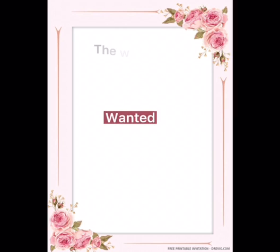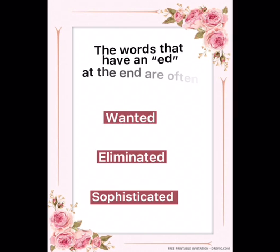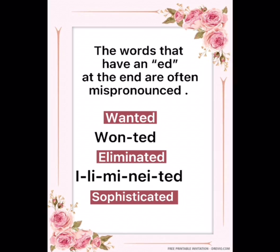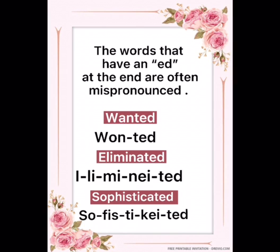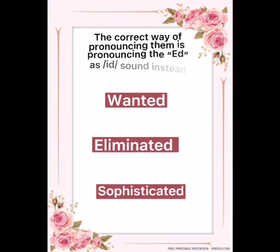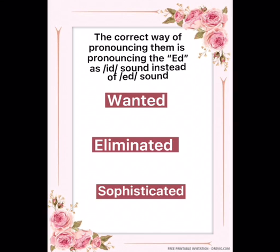Words that have an '-ed' at the end are often mispronounced, such as 'wanted', 'eliminated', or 'sophisticated'. But all these pronunciations are absolutely wrong. The correct way of pronouncing them is by pronouncing the '-ed' as an '-id' sound instead of an '-ed' sound.